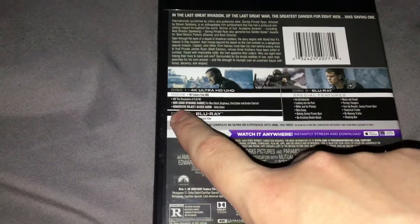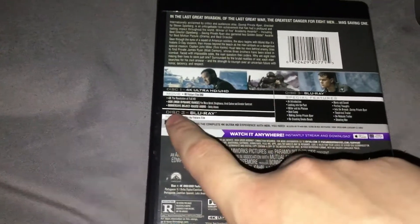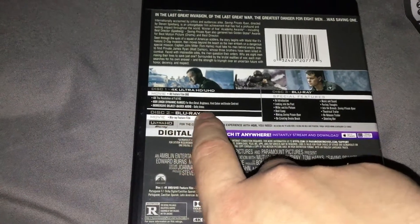Four times the resolution of Full HD, HDR dynamic range for more detail, brightness, vivid color, and greater contrast. Immersive object-based audio, Dolby Atmos.